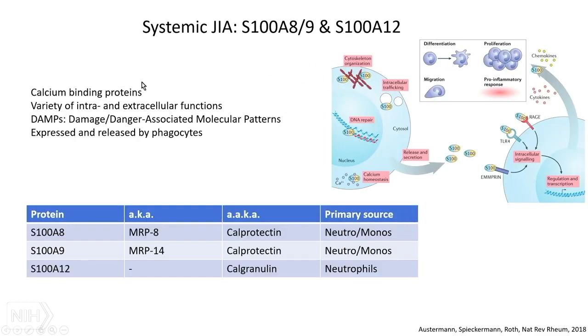S100 proteins are calcium-binding proteins with a lot of intra- and extracellular functions. They are considered DAMPs — damage or danger associated molecular patterns — because they're supposed to be inside the cell doing a homeostatic cell biology job. When they get out, that means the cell has died in a bad way. We have receptors to detect that: Toll-like receptor 4 and RAGE, receptor for advanced glycation products, which detect these S100 proteins and drive inflammatory signals.